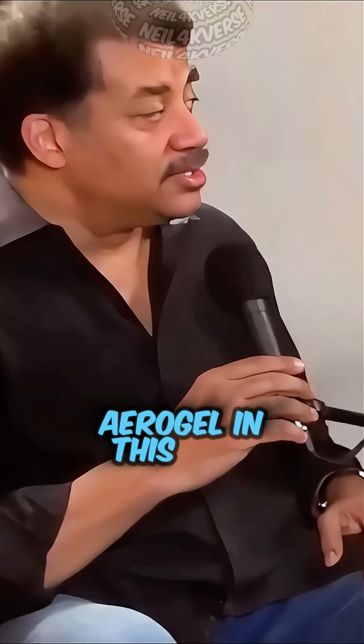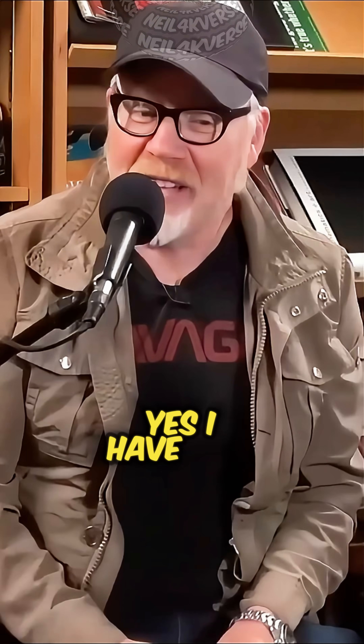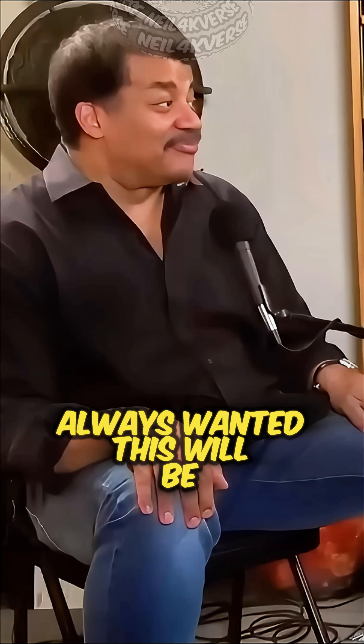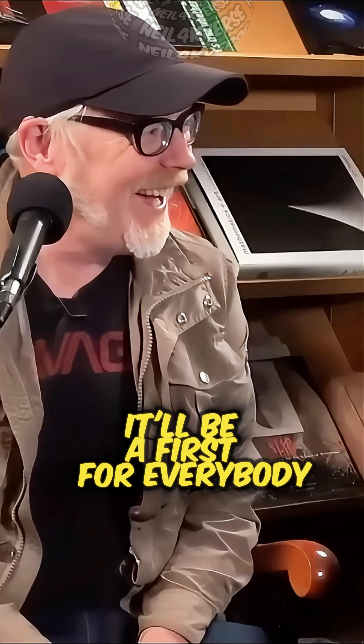I have a sample of aerogel in this office. Really? Yes. I have never touched a sample of aerogel in my whole life. You've never touched aerogel? In my whole life. Always wanted to. This will be a first for Adam Savage. It'll be a first for everybody.